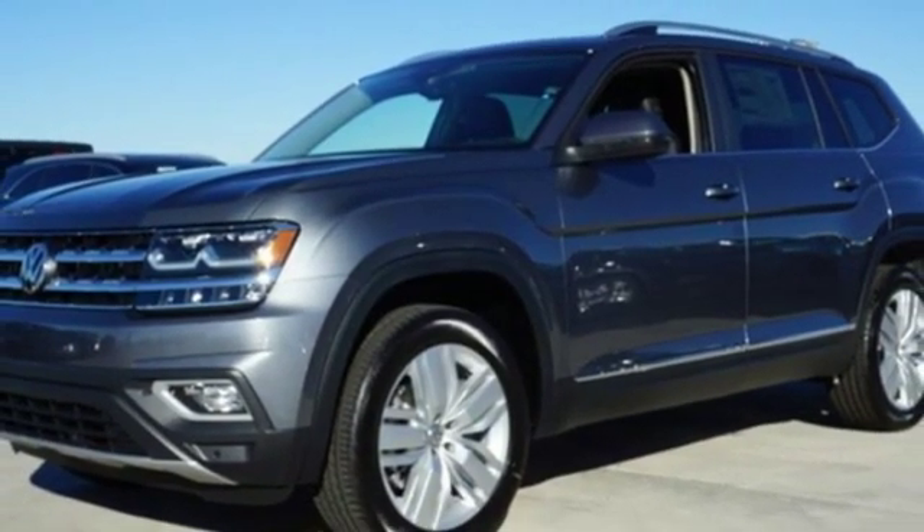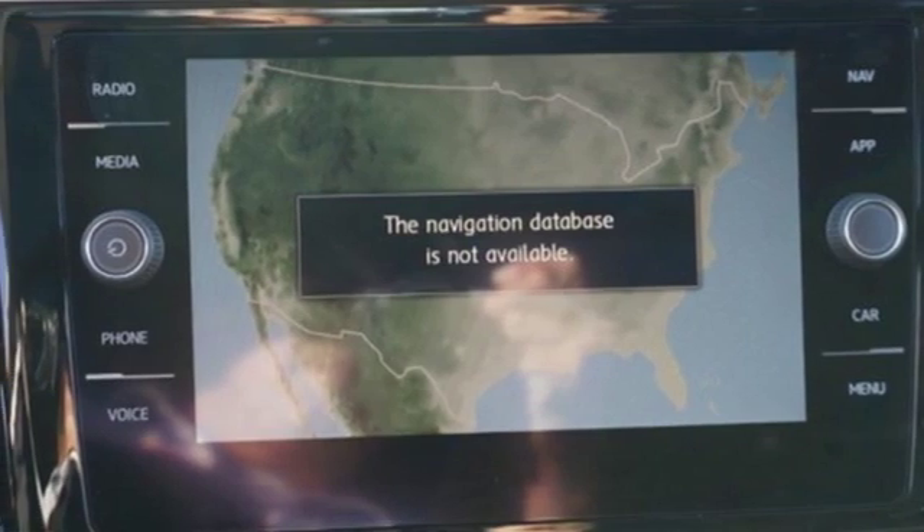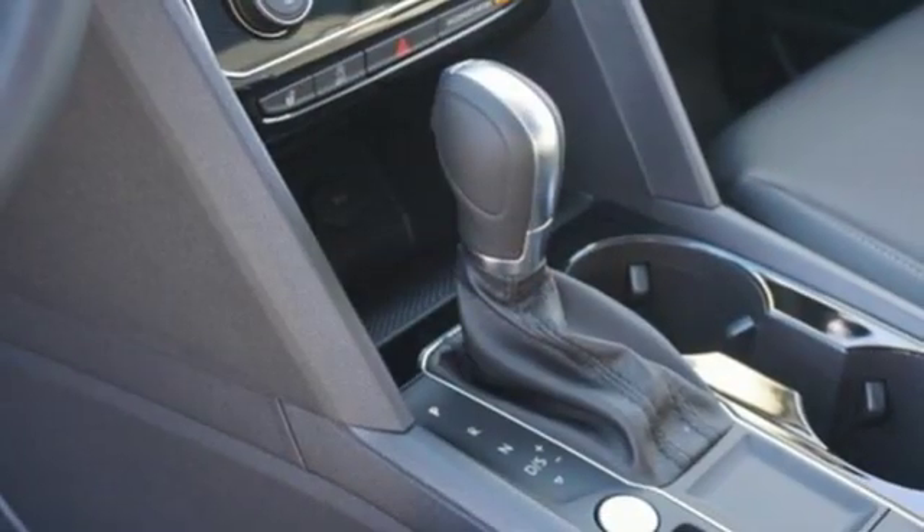Also included: heated steering wheel, power heated mirrors, streaming audio, hands-free lift gate, doors and push button start proximity key, and a V6 engine.